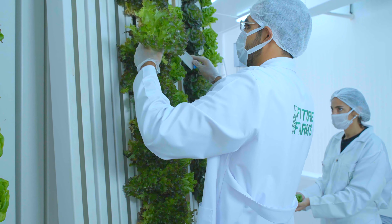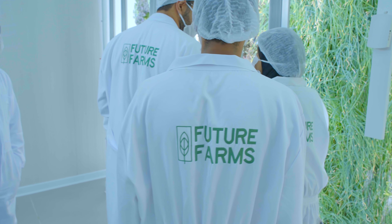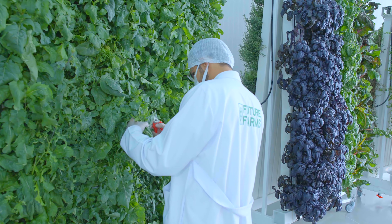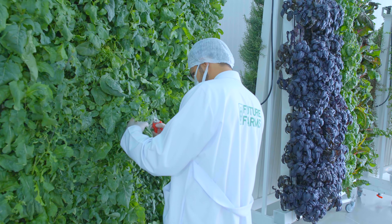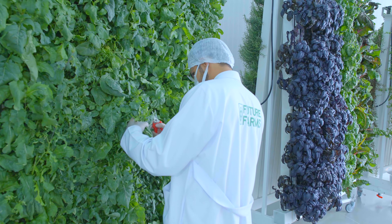So come and witness the future of agriculture at Future Farms, where sustainability, efficiency, and taste converge in perfect harmony. Join us at Future Farms in creating a healthier and more sustainable world through intelligent farming practices.